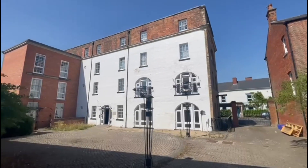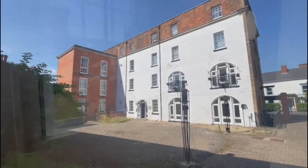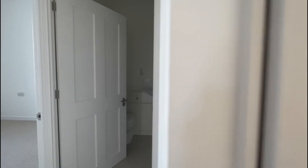Here we are at number two Longs Buildings, which is a lovely ground floor two-bedroom apartment situated here in Devizes. It's got this large entrance hallway here which leads to the accommodation, where we have the boiler cupboard there to my right.